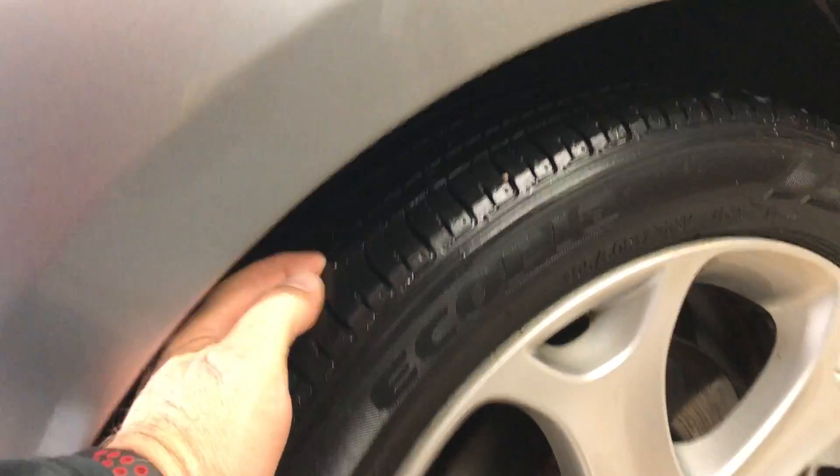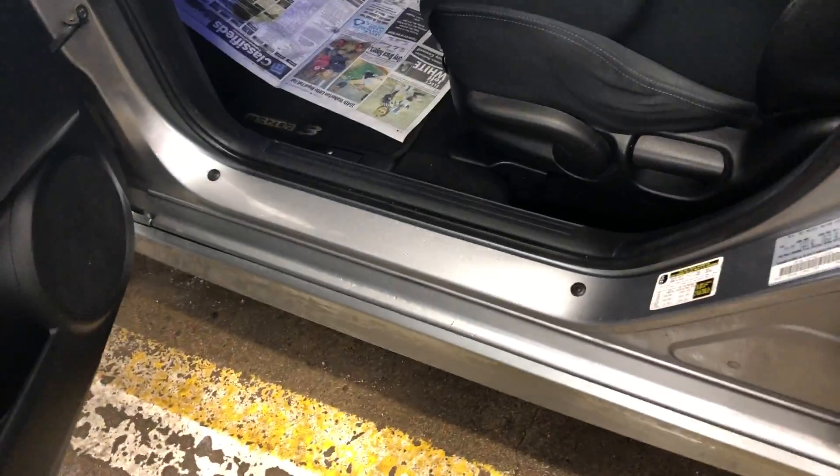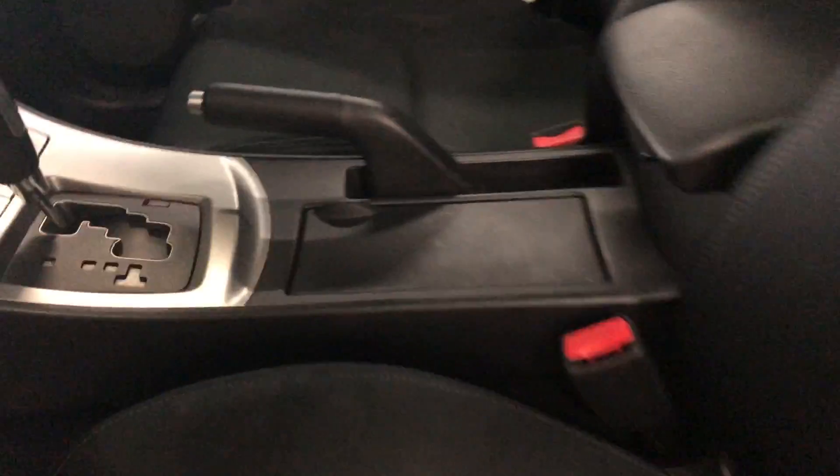It's got decent tires on it. The rims look really nice. Very well maintained car. The buttons of the doors and the rockers are nice and clean. It does have the plugs in, so they did the crown rust proofing on it.